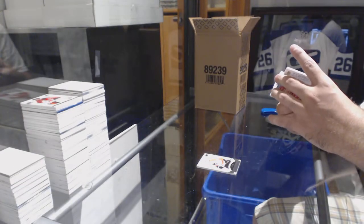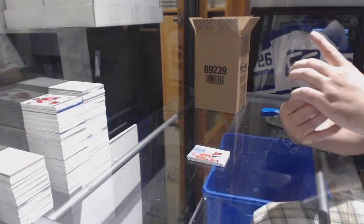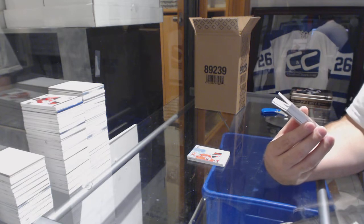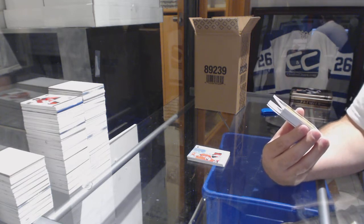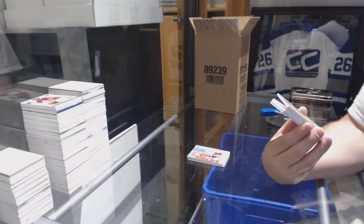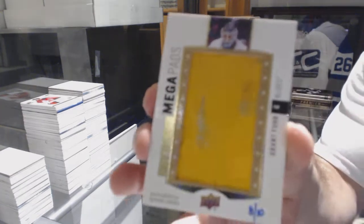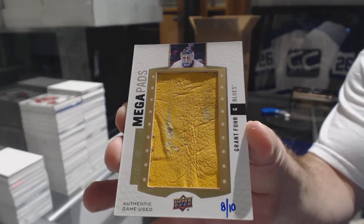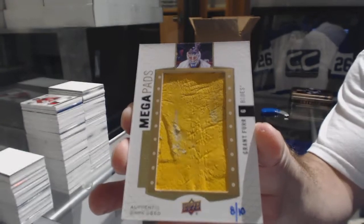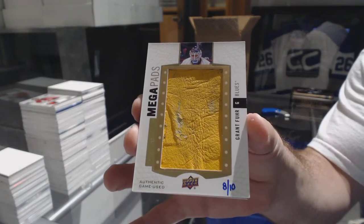Hayden Flurry — there we go, we have our first mega patch, number 8 of 10, for the St. Louis Blues: Grant Fuhrer. 8 of 10, Grant Fuhrer.